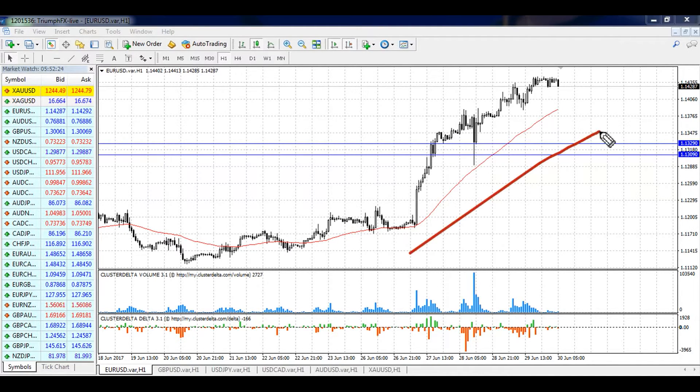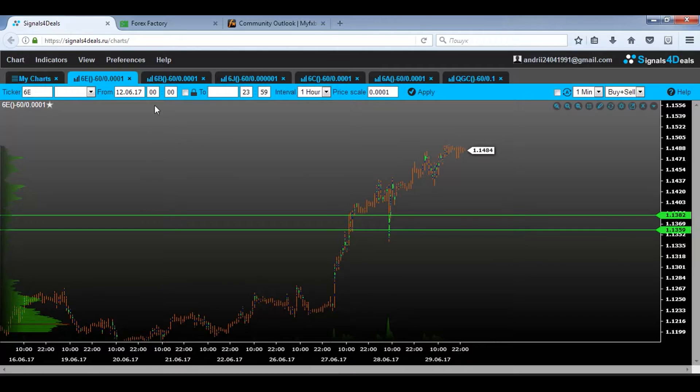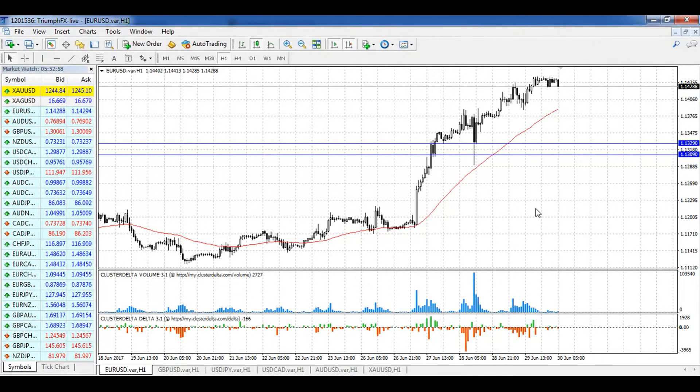Here we can see that the uptrend continues, and after the creation of the strong support level 1.1309–1.1329, the price continued growing. So as you can understand, all factors are for opening long positions. If we take a look at our volume chart, you can see that a really large volume is constructed at this level, and the price grew up confidently on increased volume, which is very important.